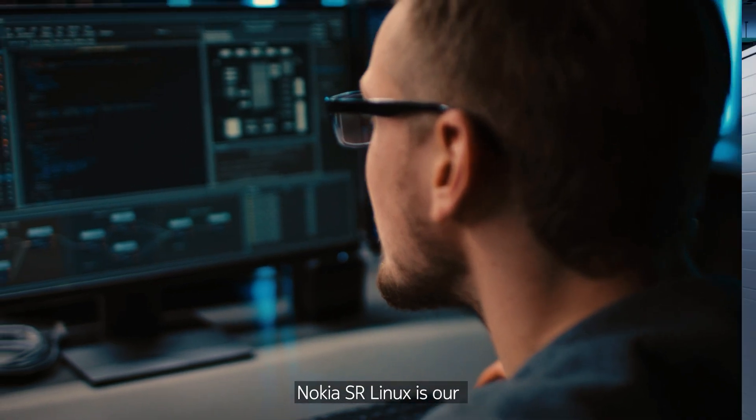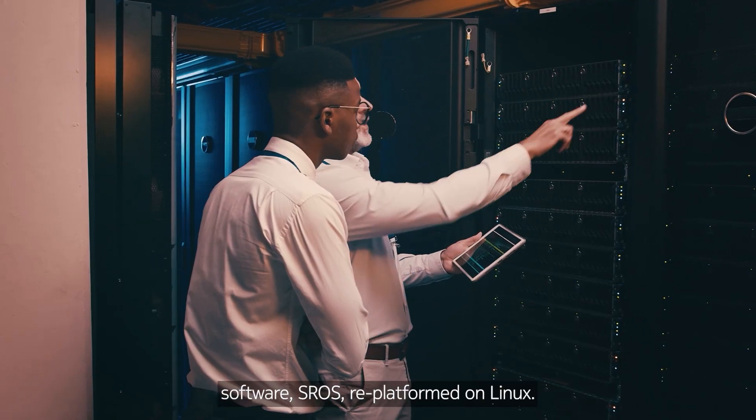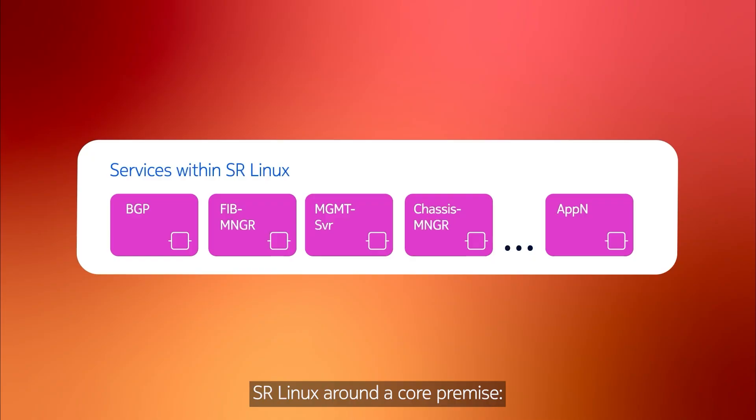Nokia SR Linux is our network operating system and was born from our routing software, SROS, replatformed on Linux. We built SR Linux around a core premise: getting information into and out of the box.